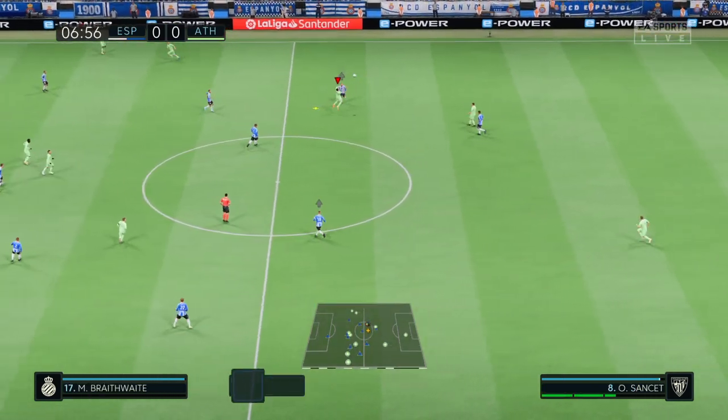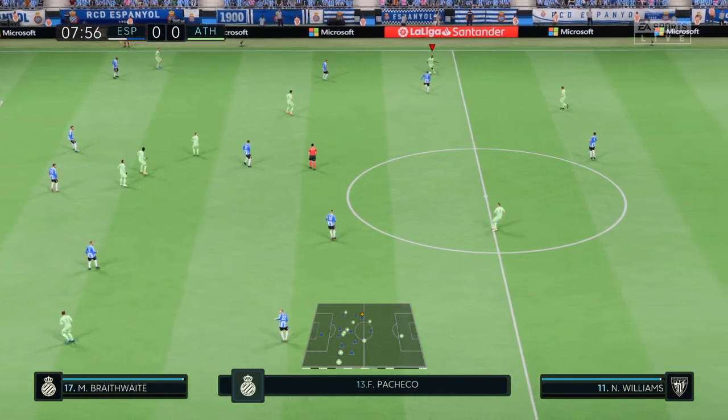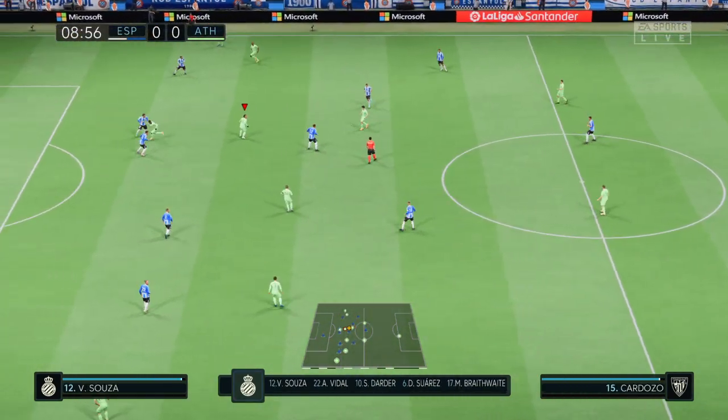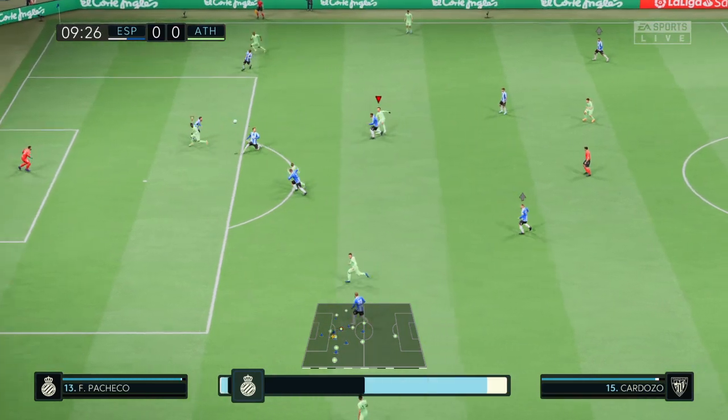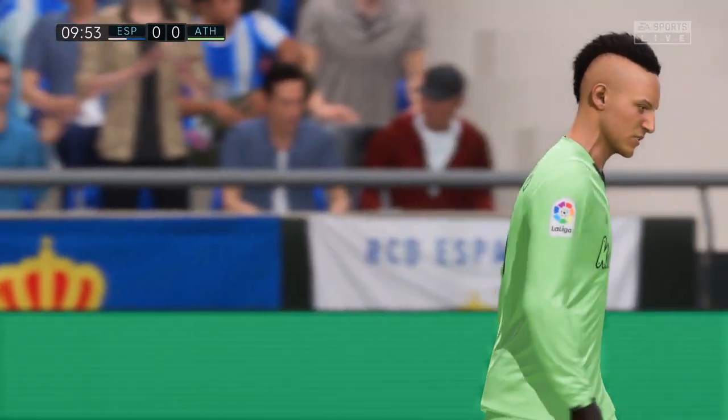The lineup for the home side: Pacheco stands between the posts, Denis Suarez plays with Sergi Darder in the center of midfield, and the idea is to have just the one striker up front trying to pose problems. He's done well to tip it over the bar and that will be a corner.